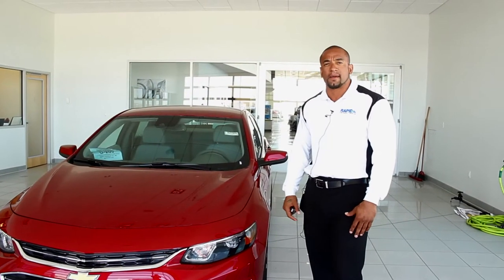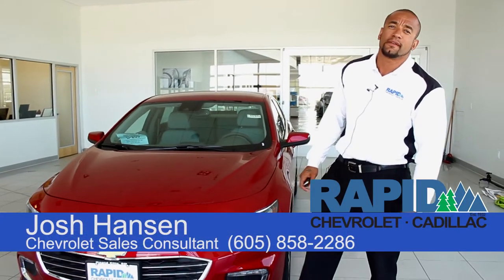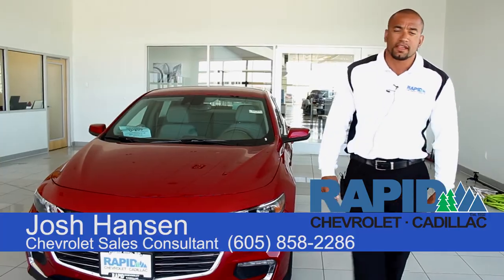Thanks for taking the time to watch our 2016 Chevy Malibu video. My name is Josh Hansen at Rapid Chevrolet. You can get a hold of me at 605-858-2286. Thank you very much.